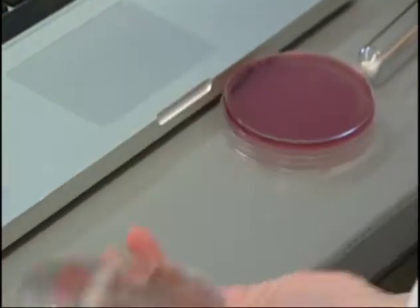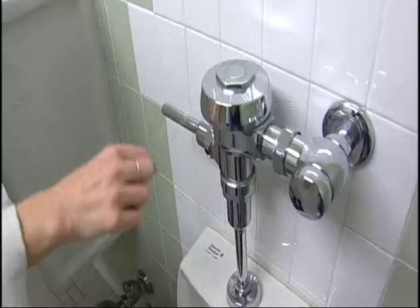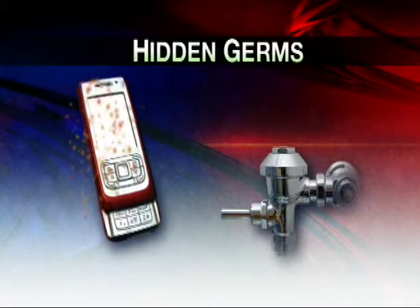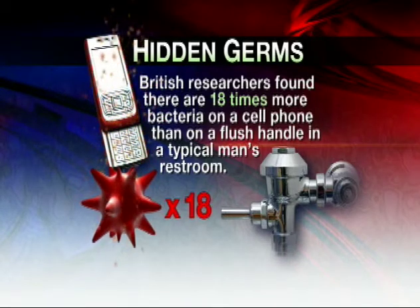Now this is going to let us see total bacteria. She helped to swab 13 different surfaces. She also swabbed the men's bathroom, the handle and the toilet seat. British researchers found there are 18 times more bacteria on a cell phone than on a flush handle in a typical man's restroom.